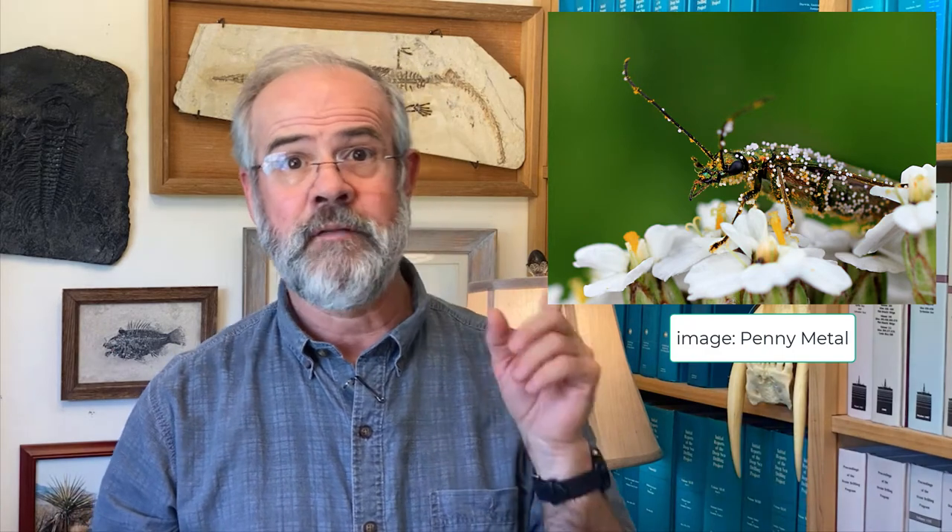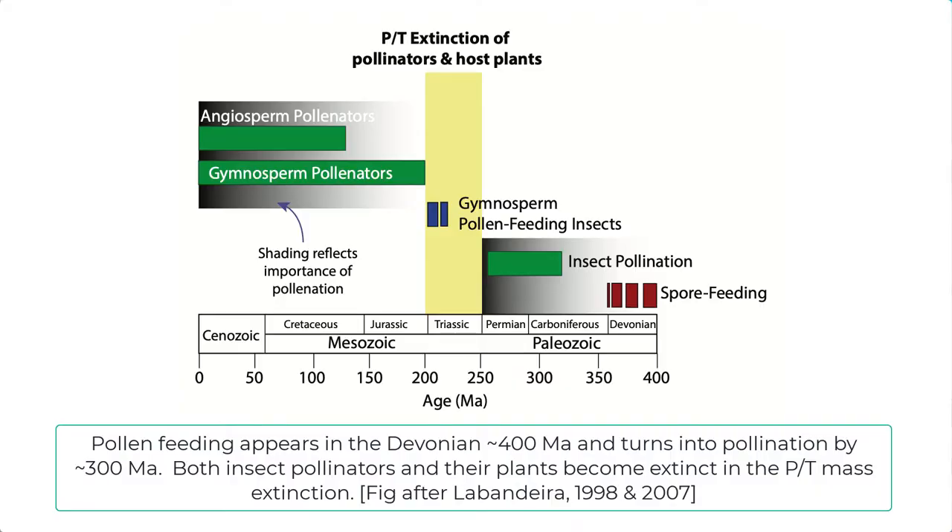The beetle takes the pollen to the next plant to get another meal, with no thought to help the plant out. But from the plant's perspective, the beetle is much better than relying on wind pollination, since the beetle is flying directly between plants of the same species — a much more efficient way to get pollinated. The first pollen feeding appears in the Devonian, around 400 million years ago.